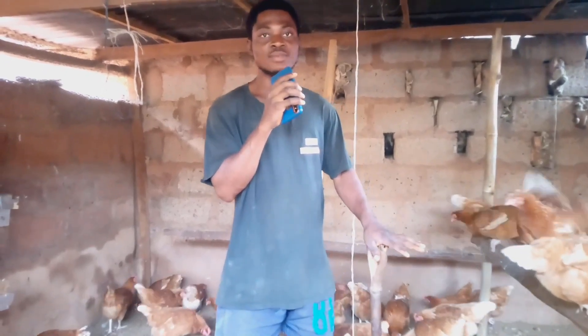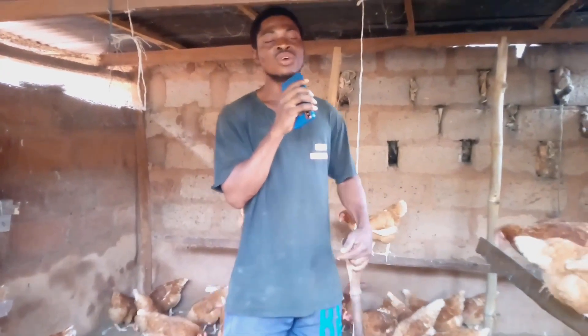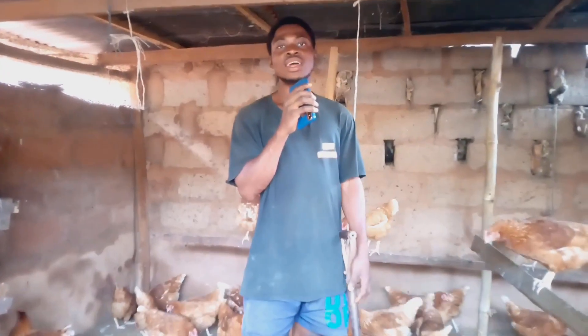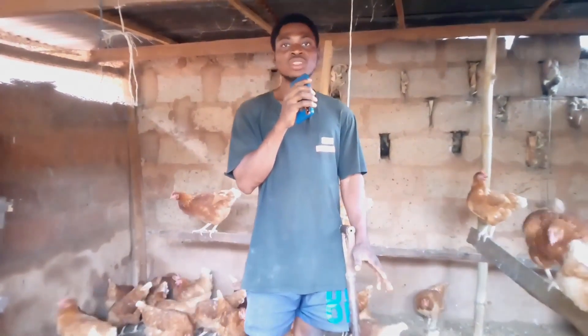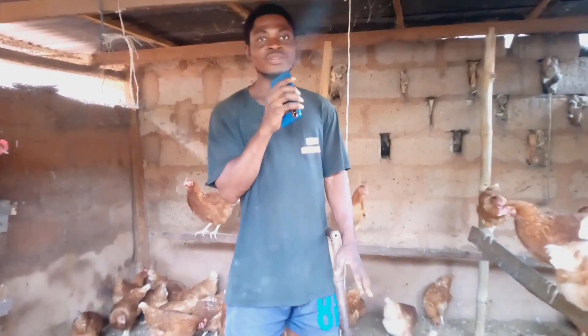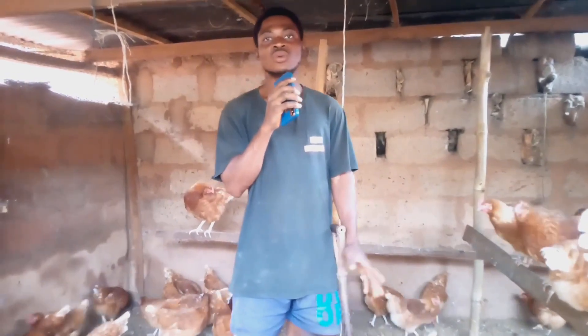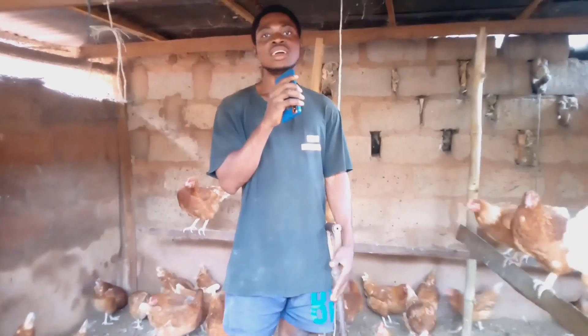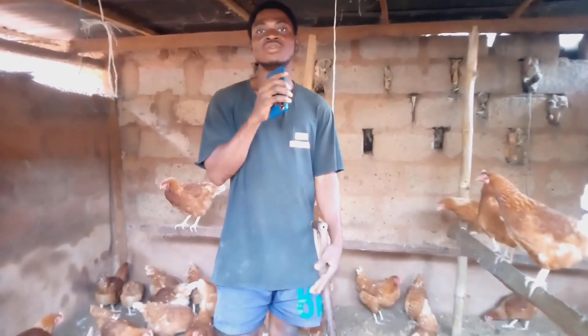Cleaning also prevents other bacterial infections that your chickens might get from a dirty environment. Make sure that your poultry house is not watery, because whenever it is watery, if your chickens have started to lay eggs, they will not lay because they will not be comfortable.